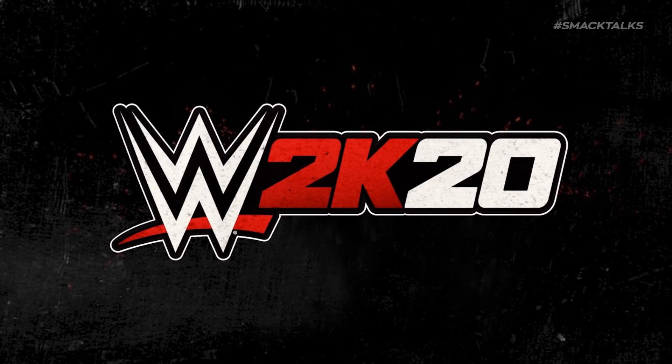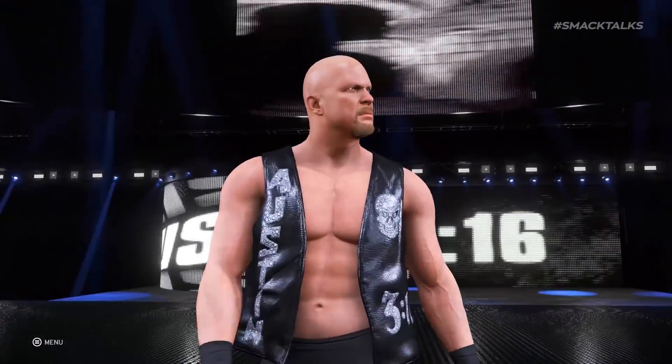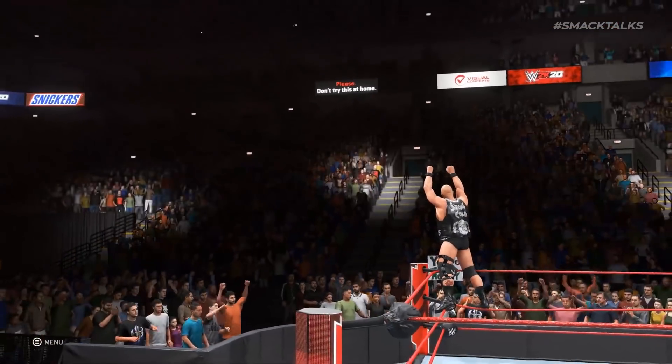Welcome back to the channel and another batch of WWE 2K20 news, where today we're going to be covering some of the recent entrance videos, the changes they reveal, younger legend models, and whether or not the game running in 4K is actually a good thing.